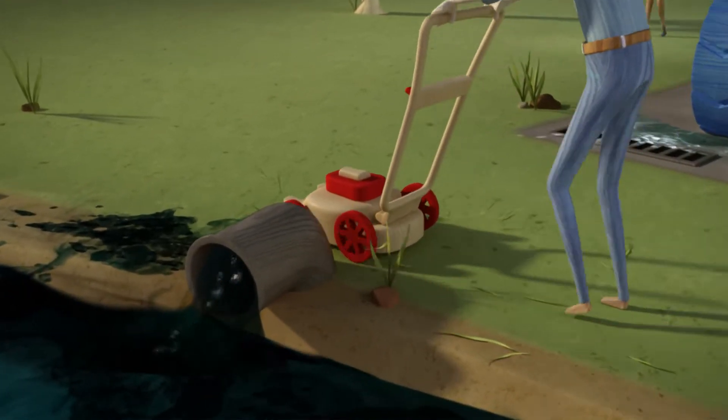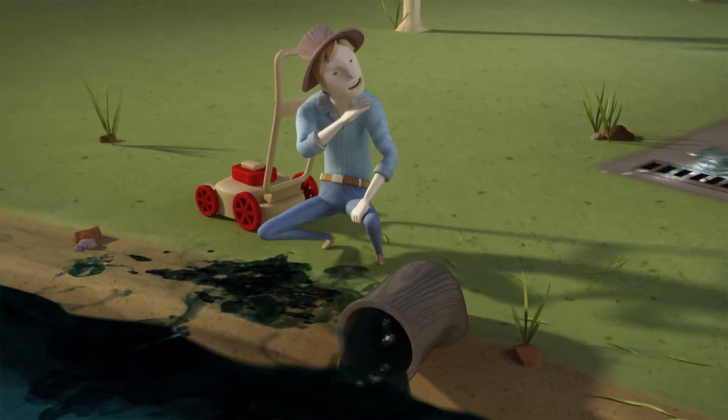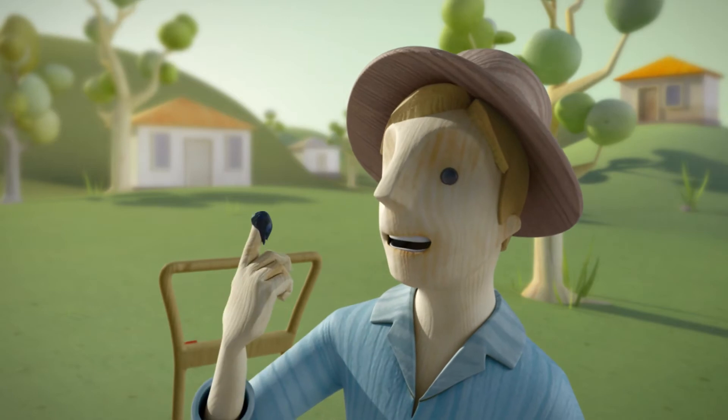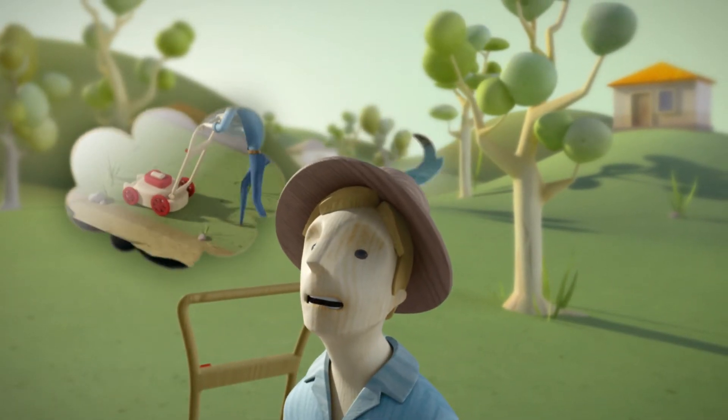Stormwater washes grass clippings, sediment, fertiliser and detergent into drains, creeks and rivers, which can contaminate the estuary. What we do on land affects the quality of our waterways.